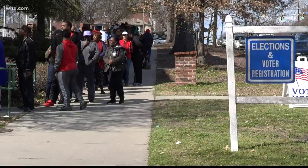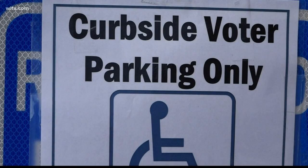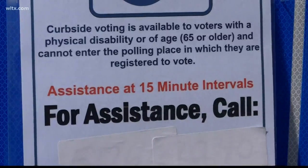If lines continue to look like this Saturday, officials are reminding the public of a curbside voting feature for the elderly and disabled.